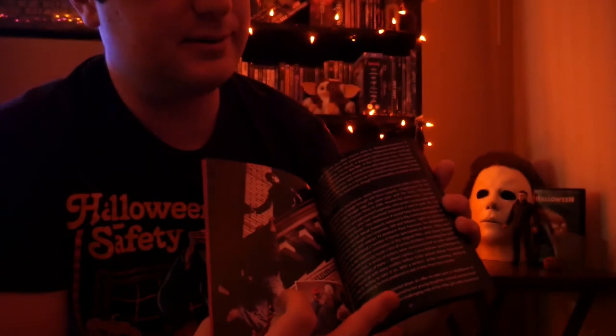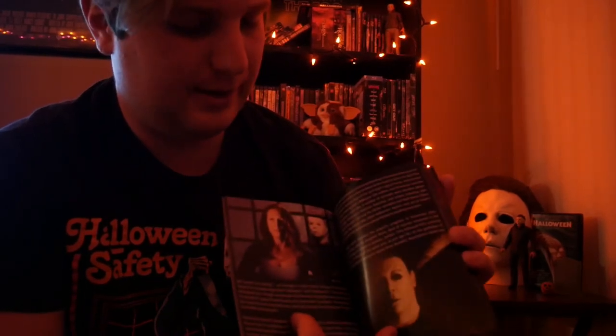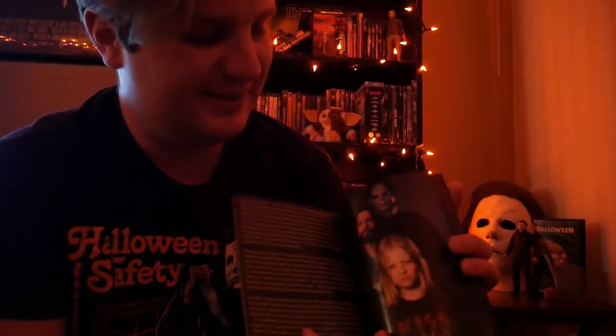The box set also comes with a cool little booklet — you get behind-the-scenes photos, fun facts about the films, and the whole story about putting this box set together. If you can get your hands on one, don't hesitate — if you see one on eBay at an affordable price, buy it. People gouge for this, so I wouldn't recommend spending a thousand bucks, but if you find it for under four hundred dollars, do it. That's the cheapest you're going to find it.